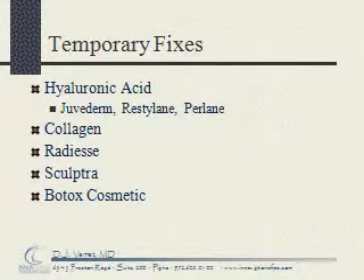Several temporary fixes exist today and these are good for certain groups of people. In addition, they can provide the ability to see what a permanent solution will look like without the associated risks and downtime. Several temporary fixes include hyaluronic acid fillers marketed under the trade names of Juvederm, Restylane, Perlane, and others, which is collagen.